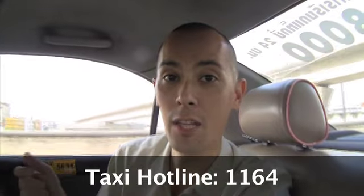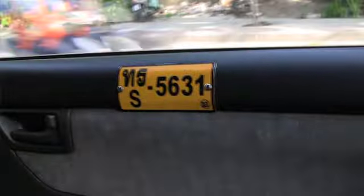Tip number four: if you lose something or forget something in the taxi, hope is not completely lost. There is a chance you can get it back — you phone the taxi hotline, which is 1164. Give them the taxi number that you were just in, and they can make arrangements to contact that driver and usually get your item back. You find your taxi number on the door badge — every taxi has one, and that badge number corresponds to the number of that taxi. Offer a bit of a reward and usually the driver will bring your item back.